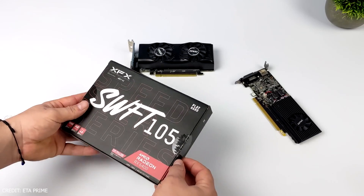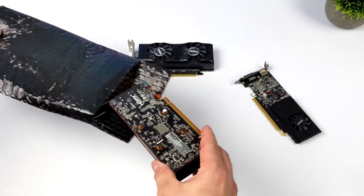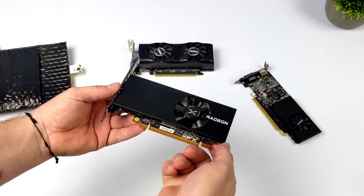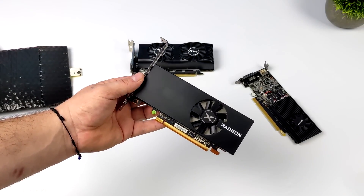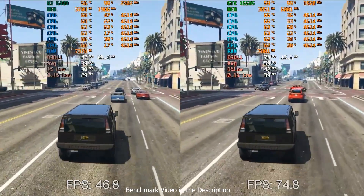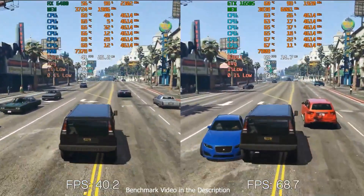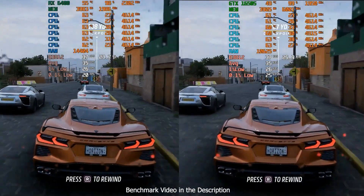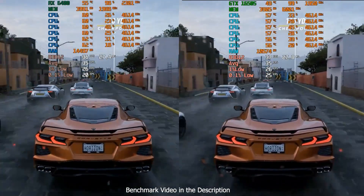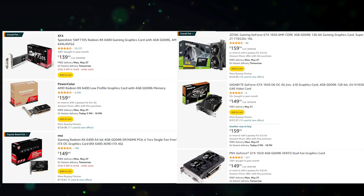First up, we have the GTX 1650 Super and the RX 6400. These GPUs are perfect for budget-conscious gamers who still want decent 1080p performance. Both of these cards deliver similar performance and are priced competitively, making either one a solid choice. You can enjoy smooth gameplay in popular titles like Fortnite, Apex Legends, and GTA 5 at medium settings. Priced around $150, it's an affordable upgrade that provides a significant boost over older GPUs.